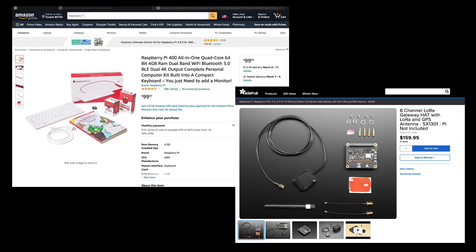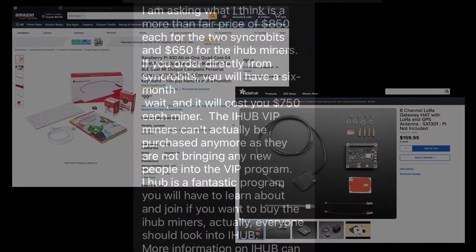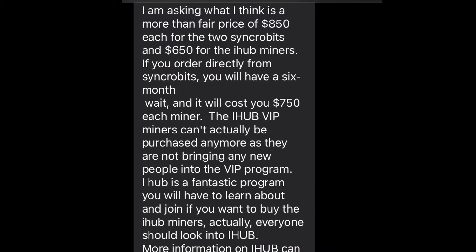Given these constraints, I wasn't too excited to plug into Helium. And then, about six weeks ago, I received a text from a subscriber regarding a couple of Synchrobit Helium hotspots he was offering for sale. I was intrigued, but decided to do a little more research before making such a purchase.